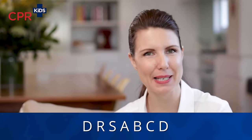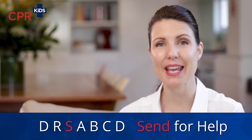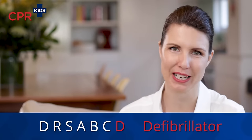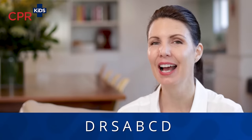We're going to go through the steps of DRSABCD: D for danger, R for response, S for sending for help, A for airway, B for breathing, C for compressions, and D for defibrillator. We're going to go through each step in detail and then put it all together and show you at the end.